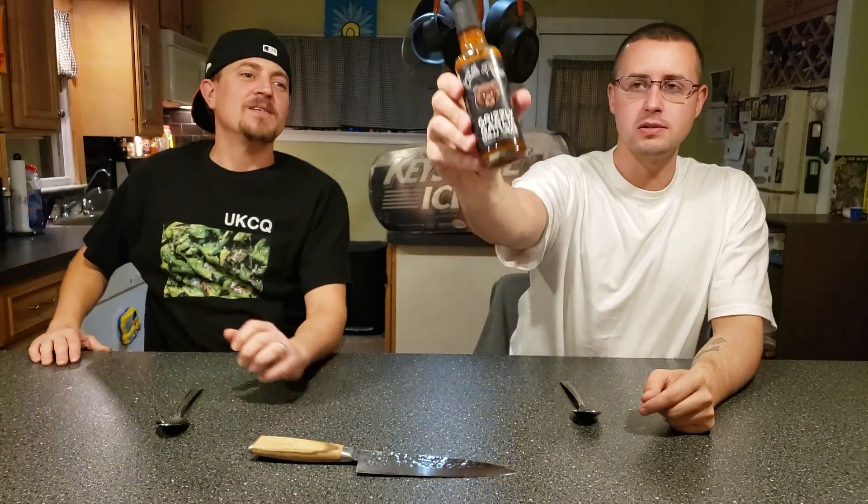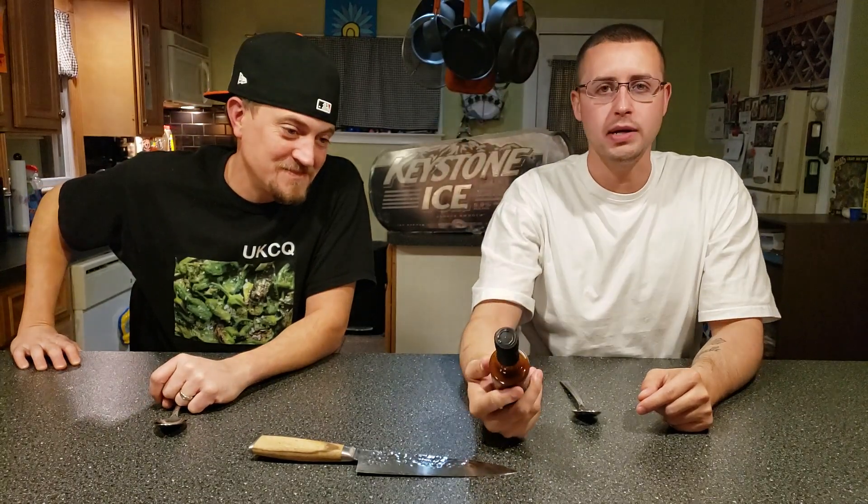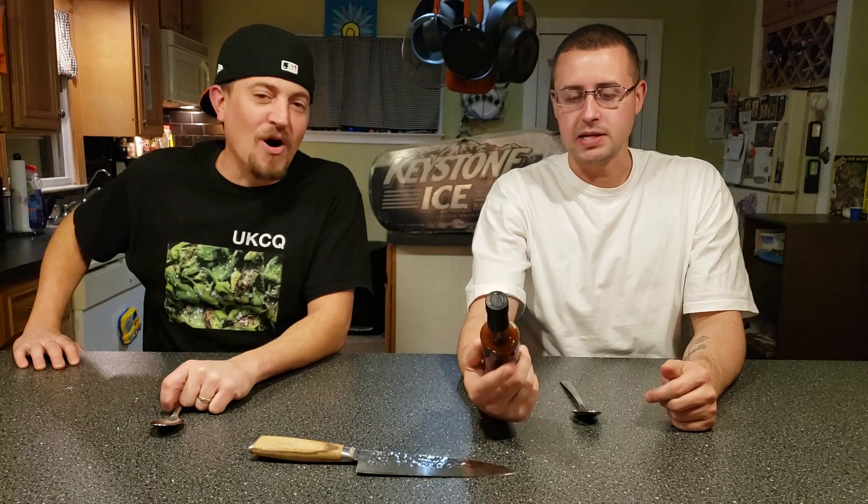I guess it's from the Chili Project. This is the Grizzly Garlic Chili Sauce. Who sent it? UK Chili Queen. They sent it to us. This is from the League of Fire. If y'all know the League of Fire, we got another challenge coming up with them. They sent us like three bottles of awesome hot sauce, and this is one of them.